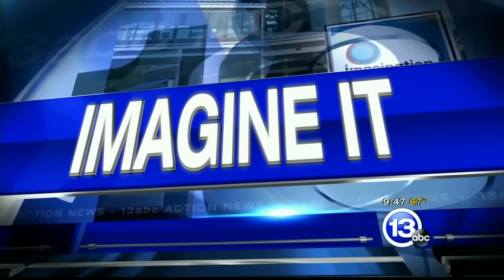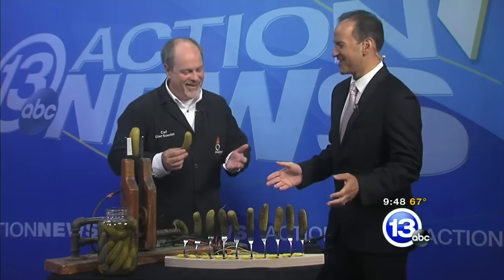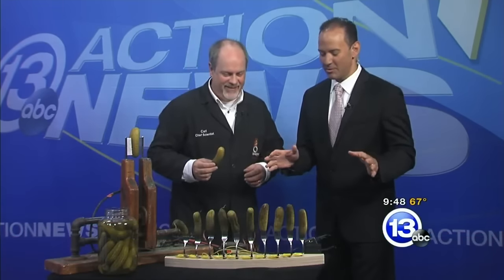It's 9:47 on this Saturday, the first Saturday in August. What better day to talk about a pickle garden? And I don't know what's happening here, but today we have Carl Nelson growing something delightful. What is going on here?